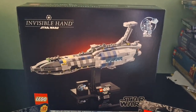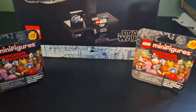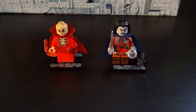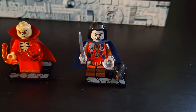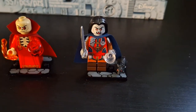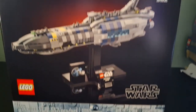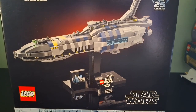Next is what I got at the Lego Store: the Invisible Hand set and a couple of the Dungeons and Dragons minifigures — a skeleton wizard guy and a cool vampire with a rat. Pretty cool CMF series. And then one last look at the Invisible Hand before moving on.